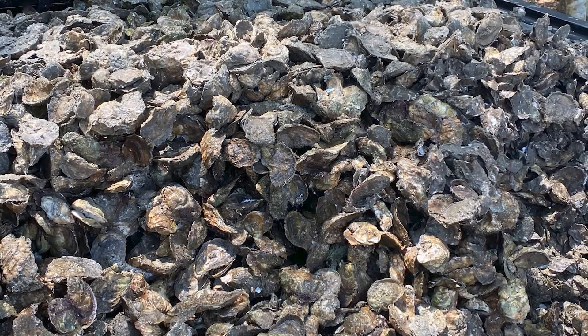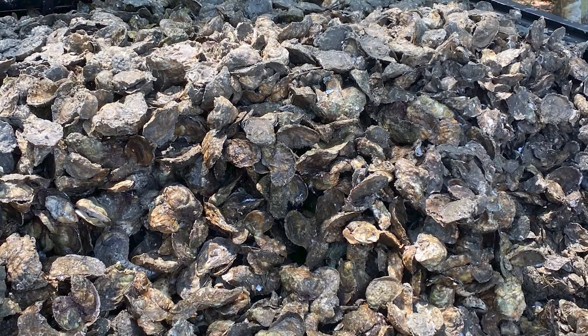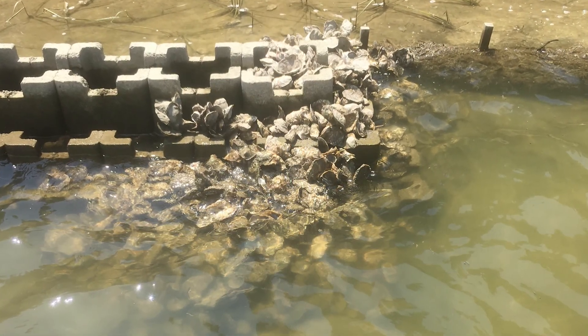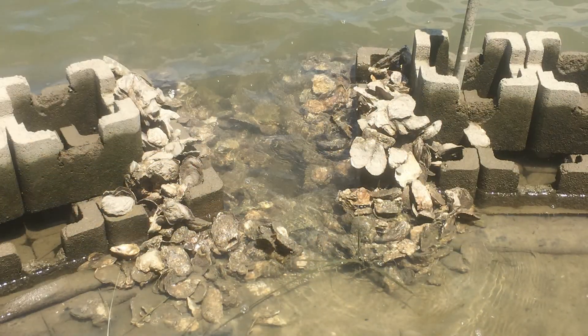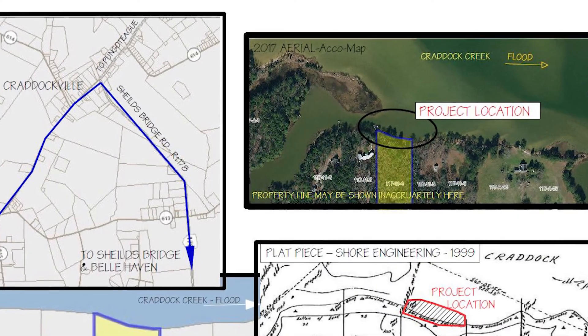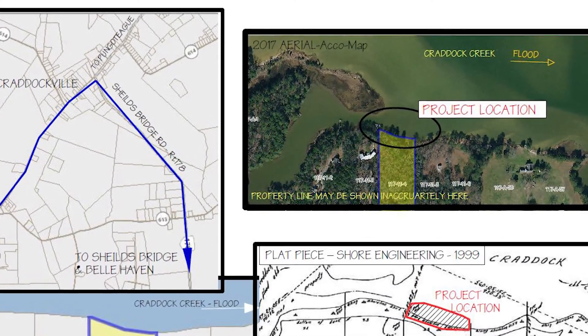Thanks to the CBF, we have nine to ten thousand living fertile oysters in our oyster castles. This whole process took about six months from conception to getting all the permitting done, getting all the parts ordered, and everything else. It's not that hard to do — there are a simple number of things that you need to buy.